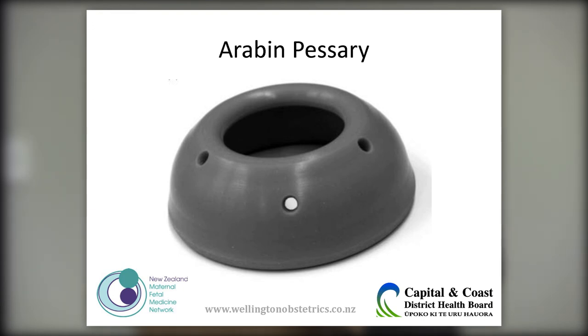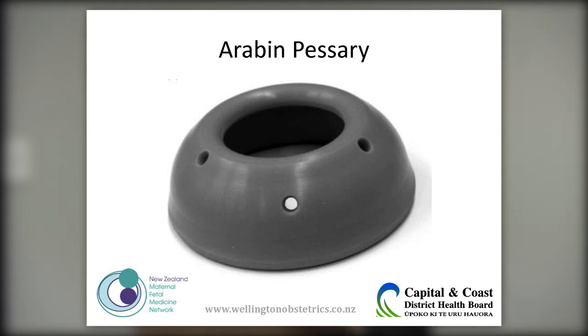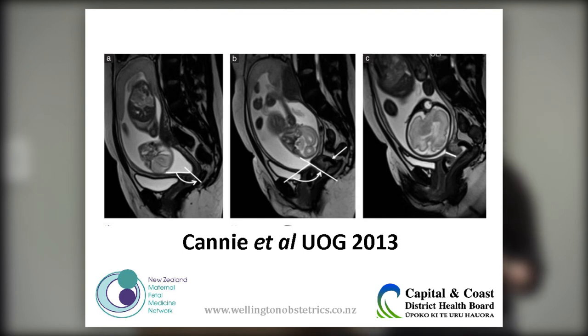The Arabin pessary is a device inserted vaginally that alters the angle of the cervical canal — as demonstrated on MRI, where you can see the pessary in place and how the canal is repositioned. It doesn't close the cervix but alters its axis. Some units in the UK are using it routinely for sonographic short cervixes with good results, though the evidence base is not yet sufficient to recommend it universally. It may become more widely adopted in the future.